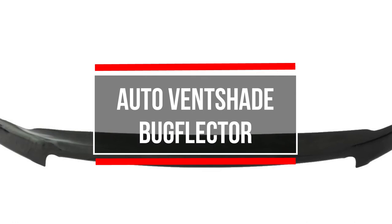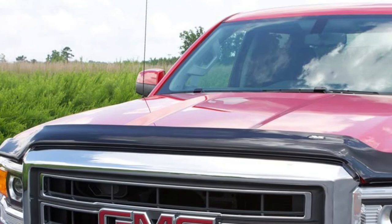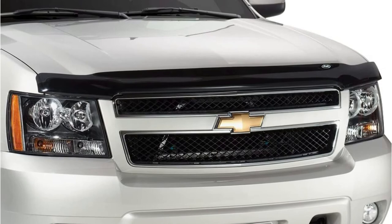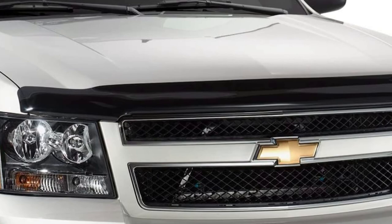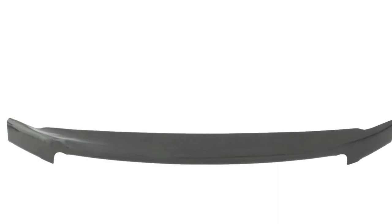The Auto Ventshade 23243 Bug Flector is a fantastic accessory for Ford F-150 pickups from 2015 to 2018. The insect deflector is custom molded with a precision-engineered design that allows it to fit perfectly onto your car for a smooth aerodynamic ride. It's made to fit the shape of your truck. More than just windshield protection is provided by this automobile hood protector. Like many others in the Auto Ventshade line, it is made of impact-modified and long-lasting acrylic. The finish is a dark smoke coating that gives the piece a sleek and elegant look.